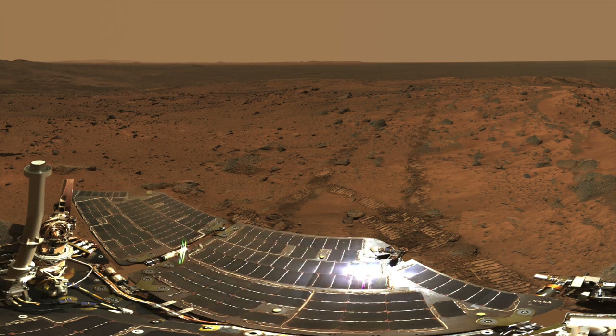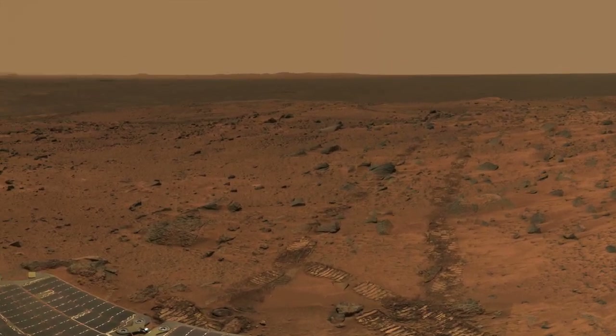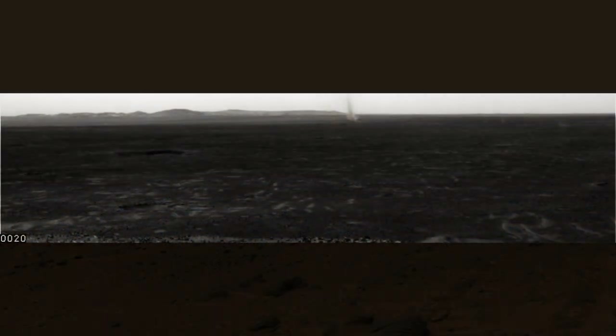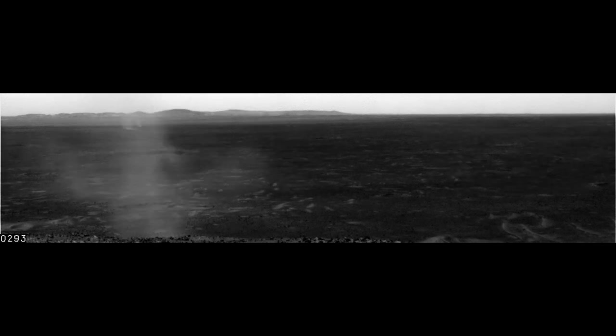But suddenly and quite unexpectedly, the solar panels were cleaned off. It was in the same period that the Dust Devil Watch movies from the nav cam caught some dust devils in action. These frames span 737 seconds, or about 12 and a half minutes. Putting these events together, it appears that dust devils vacuumed up the dust from Spirit's solar panels, giving it new life.